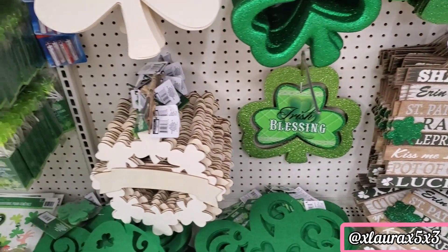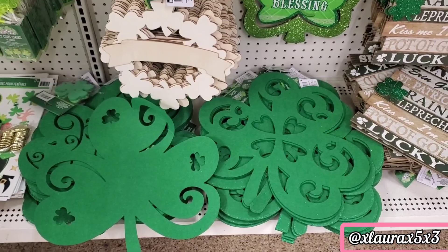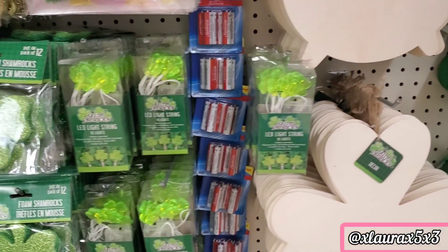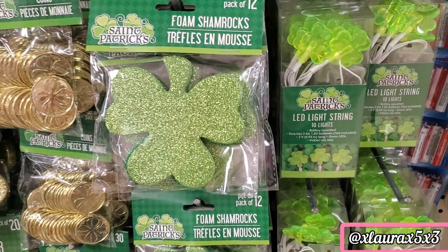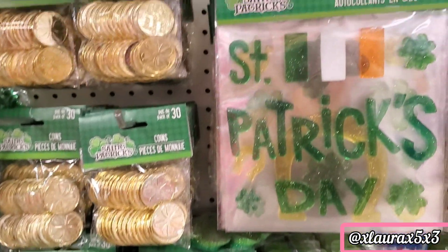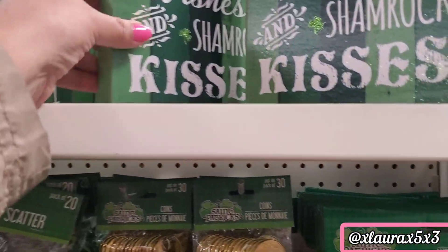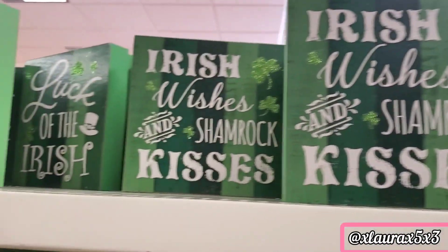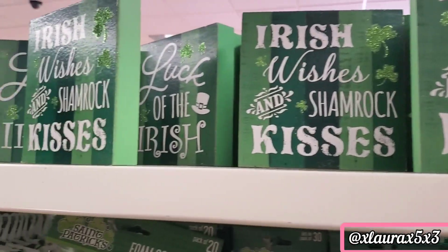They have the DIY wood cutouts and some string lights. They have tabletop signs — I saw 'Irish Wishes,' 'Shamrock Kisses,' and 'Luck of the Irish.'